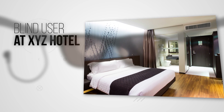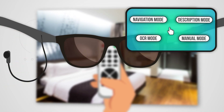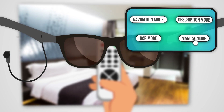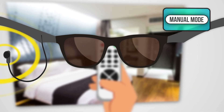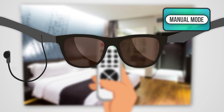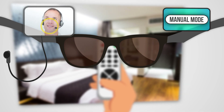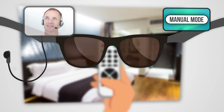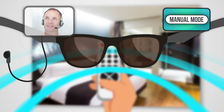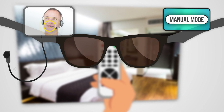Blind user at XYZ Hotel. Activate Vision. Yes. Manual mode activated — provides instant access to a professional sighted agent. Good day, how can I help you? Can you help me with this remote? I'm freezing and need to turn down the air conditioner. No problem, I can guide you to the right buttons.